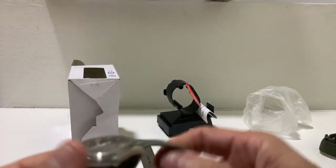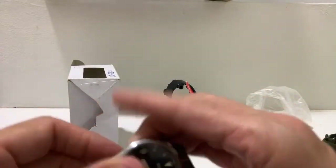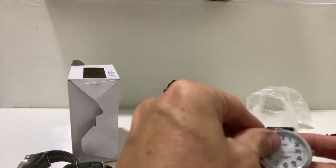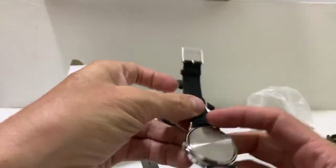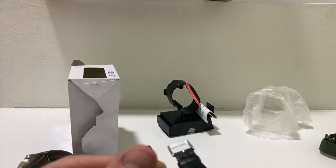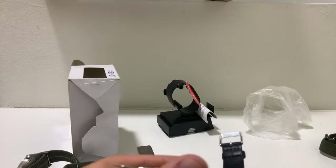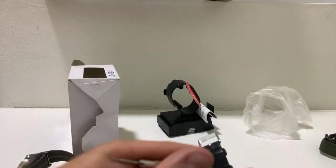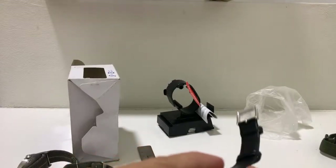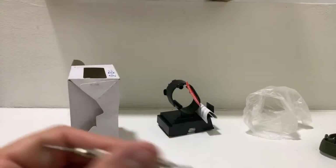Orient watches are really nice, especially the Orient Star line — the premium Orients. Even just the regular Orients, the Bambino, I've always liked a lot, but it's a little too big for me. I'd have to go more like a Seiko cocktail time. Of course Orient also makes some great dive watches, but again they're really big.